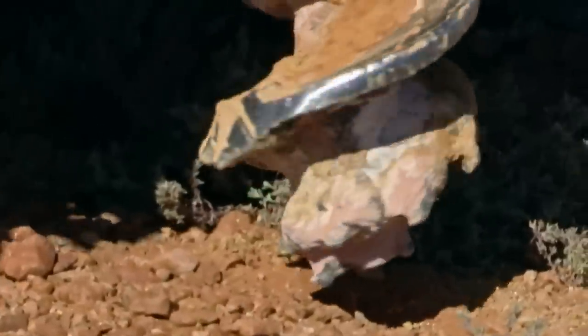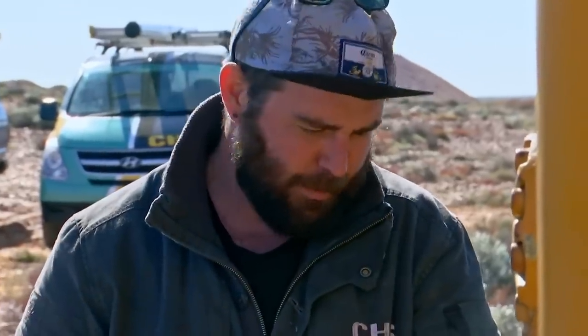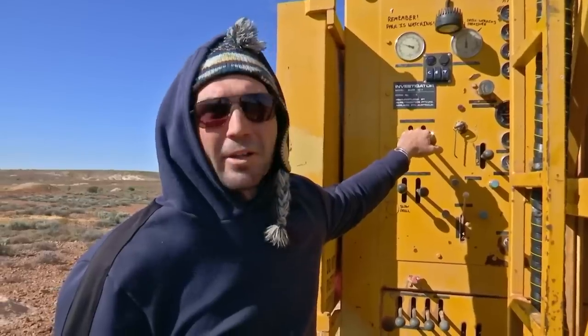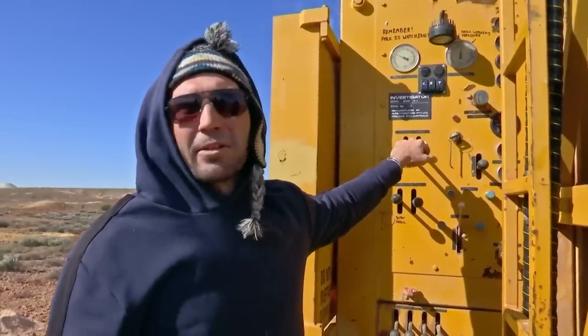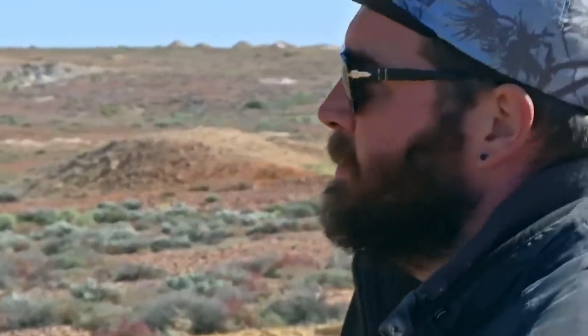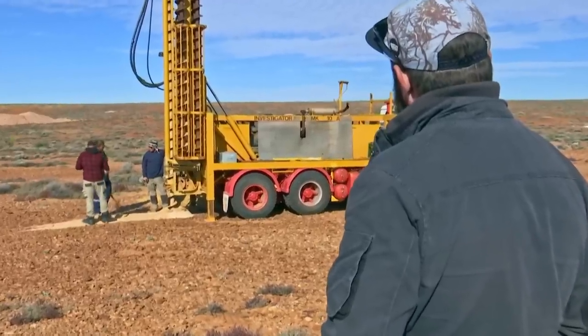He likes to be a bit of an argumentative character sometimes. So when are we going to see opal? Look, at the end of the day, I've been doing this all my life — it's the way I like to do things. I'm more than happy to take on other people's opinions if they know what they're talking about, but you can't just start and expect to see results straight away. There's a process to it. Tom is a pretty aggressive businessman — he's really putting us on the line. This is the hardest part about opal mining: there's all these promises and the chance to make millions, and it never happens.